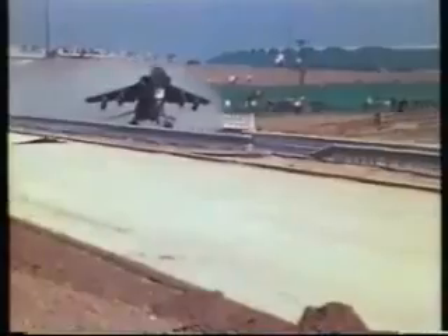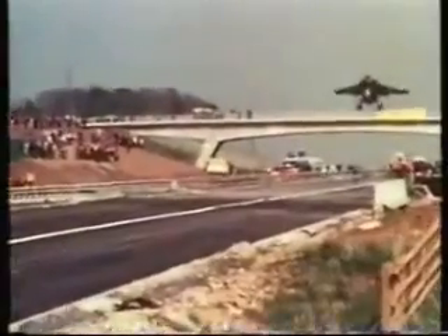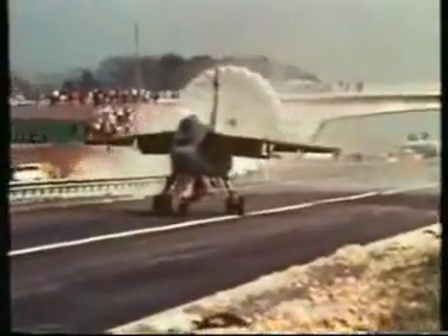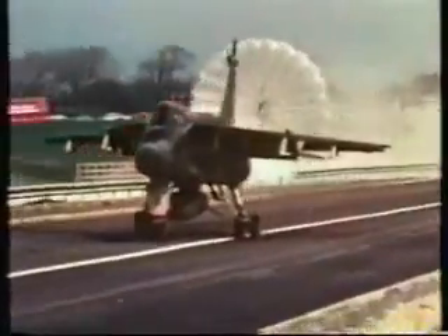Motorways make an excellent substitute for runways. What makes the Jaguar so suited for these landing conditions is its low approach speed. Once down, the effective nose-wheel steering enables the aircraft to turn in the most confined areas.